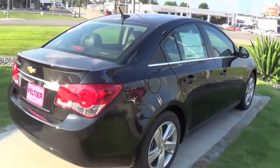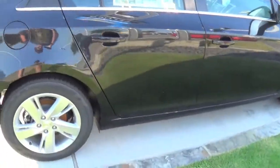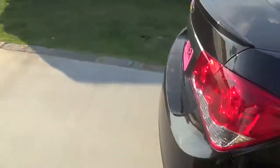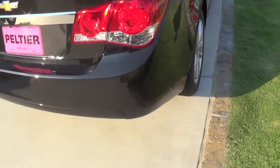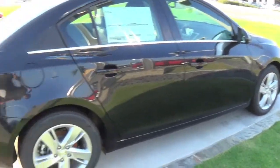Here we have a 2014 Chevrolet Cruze turbo diesel. You can identify the diesel by the specific rims as well as a tiny little green badge right here that says 2.0 TD, which indicates that it's a two-liter turbo diesel engine. We'll go ahead and take a look at this one.